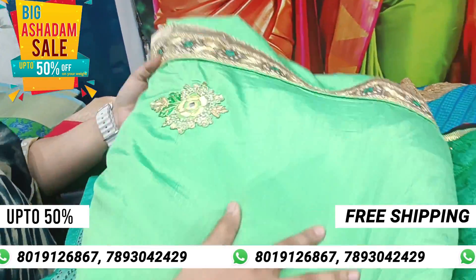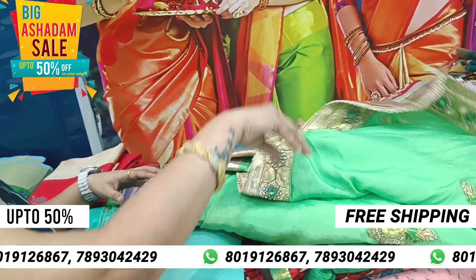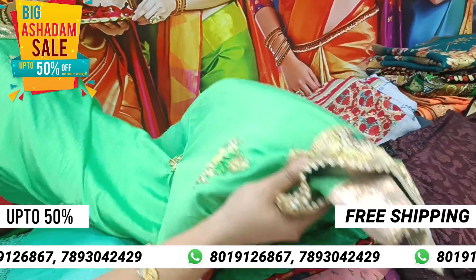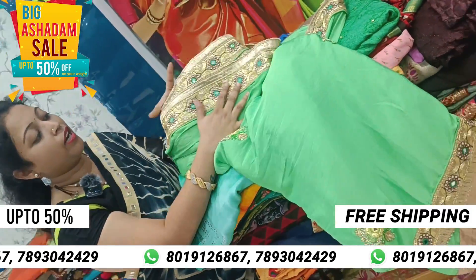This is a designer style. It is very beautiful. It is a full work style. The border is also very beautiful.